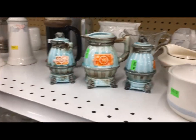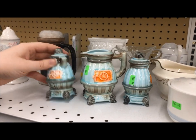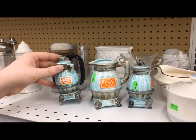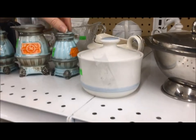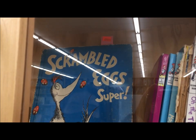I like these little pot-bellied stove salt, pepper, and creamer. They're just cute. They are not something I would ever use, but I'll just be happy that I saw them — and kind of wondering why you would have three.